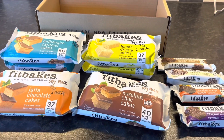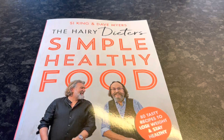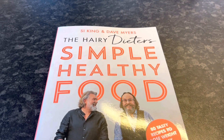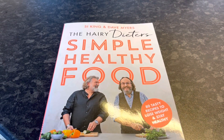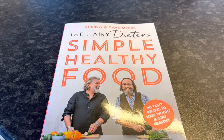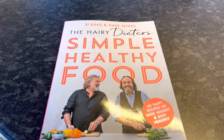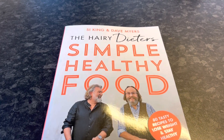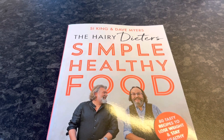I've also bought a new cookbook — I got it on pre-order — it's the Hairy Dieters Simple Healthy Food. I'm going to do some recipes from that. I've already ordered different lentils to make a lentil soup which looked really nice — it has three different lentils in it. I do like to cook with lentils so I will be showing you some of these recipes from the book as we go along.